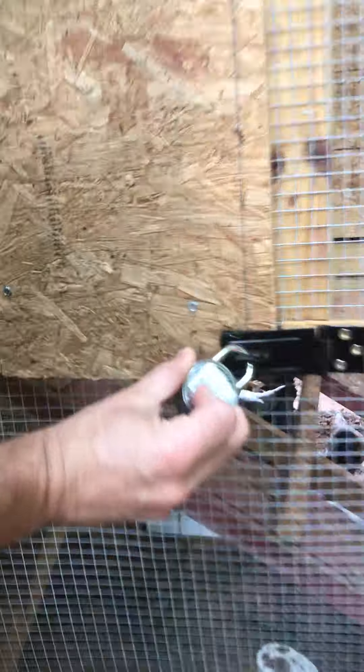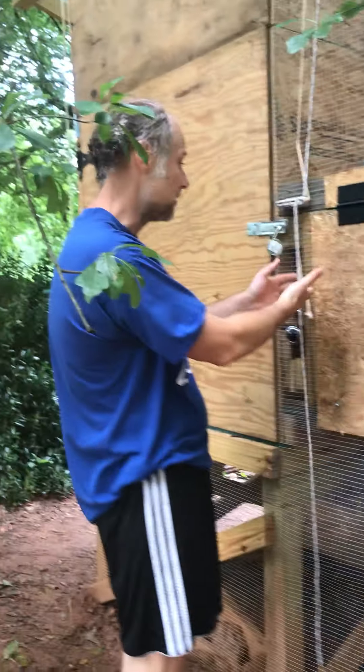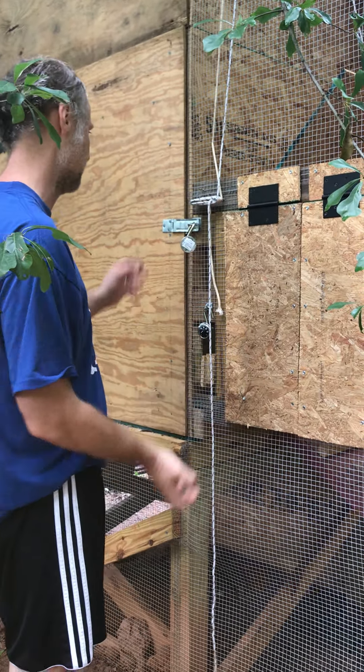This particular flap — they're all on combination locks, which have the combination on the back. This one simply opens and provides access inside if you wanted to grab a chicken or something like that.